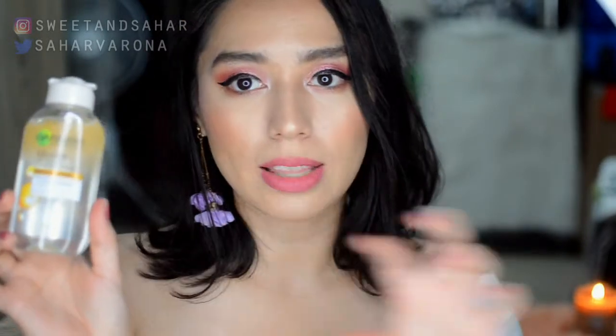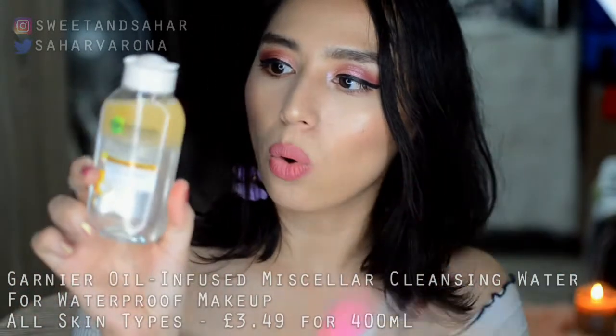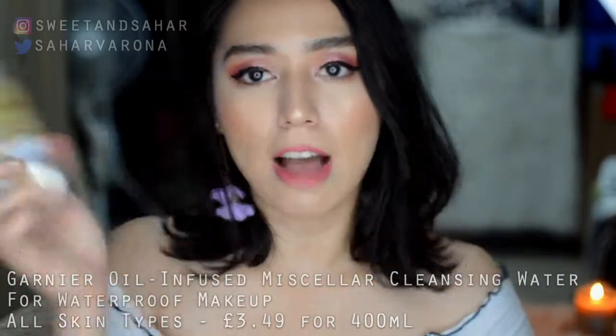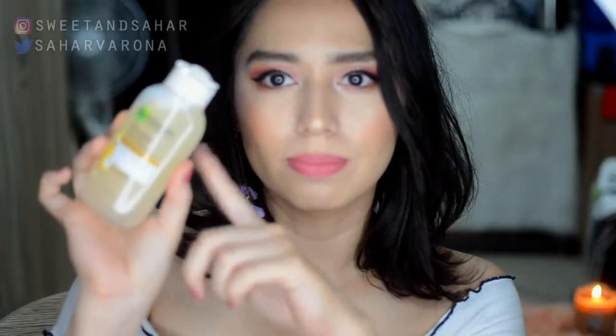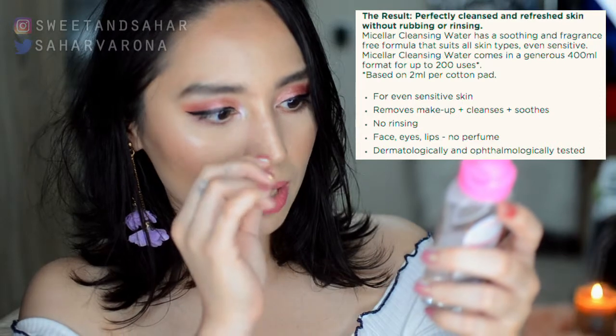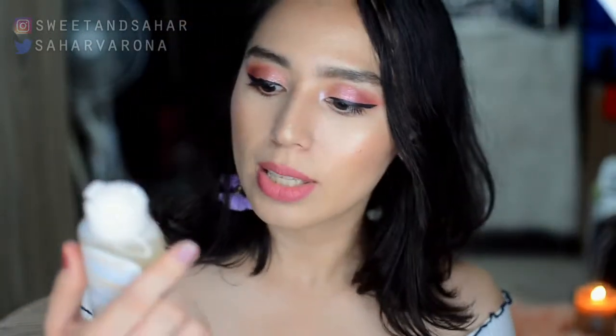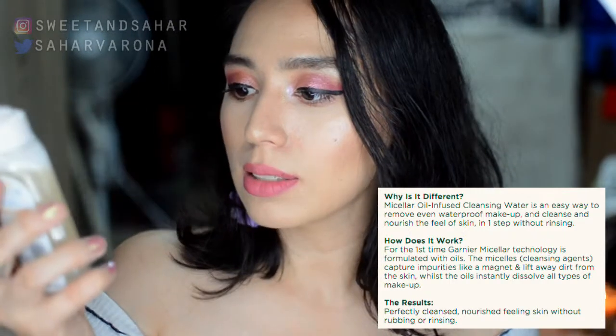I'm going to be putting the prices down below and linking them. This oil-infused one costs a little bit more, and it has oil drifting up so you have to shake it — it turns into a pale yellow concoction. Whereas the other one you don't have to shake; it's just as is. This one is for sensitive skin: it removes makeup, cleanses, soothes, and has no rinse off. The other does the same but for all skin types, removes waterproof makeup, cleanses, nourishes, and has no rinse off.